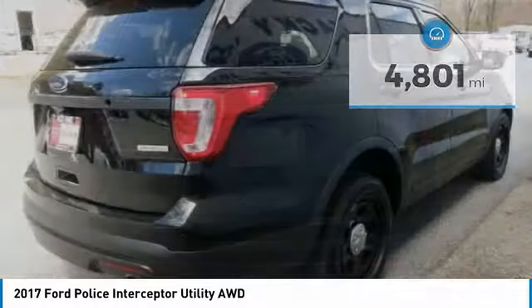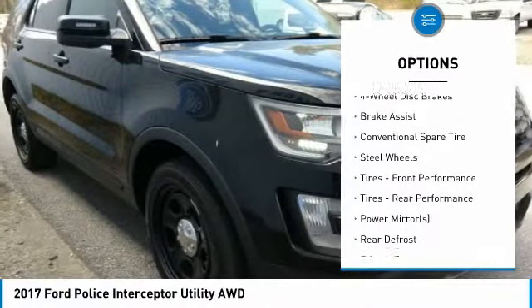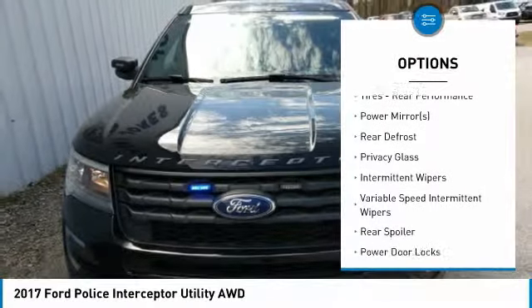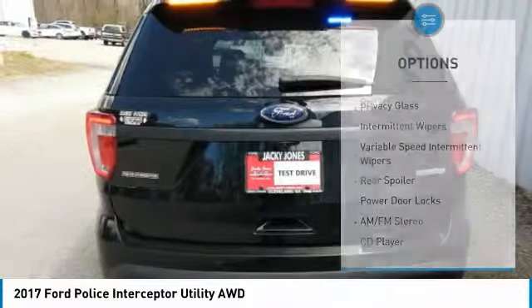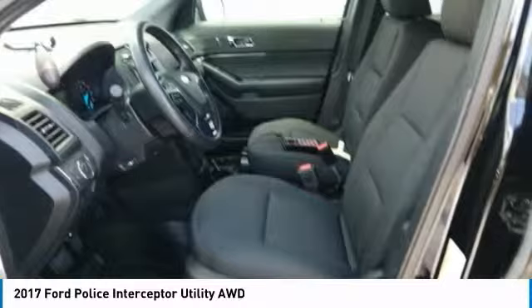Here are some of this vehicle's great options: backup camera, steering wheel audio controls, all-wheel drive, anti-lock braking system, traction control, stability control, adjustable steering wheel, driver airbag, power steering, four-wheel disc brakes.